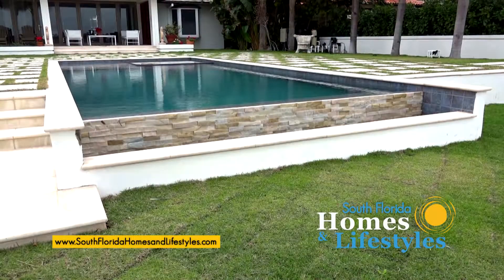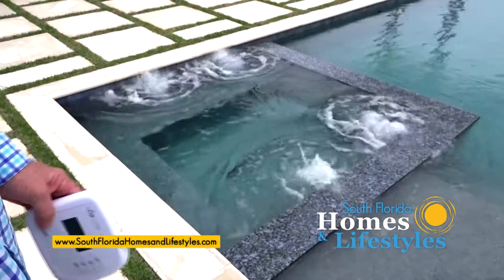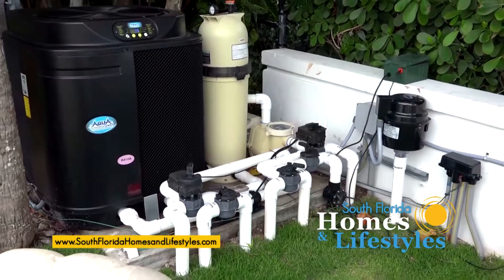The pool has got LED lights, heating, automation, and the newest pumps and filters and heaters, which pretty much go with all the pools now.